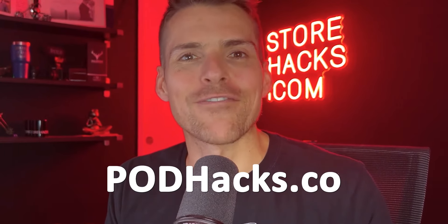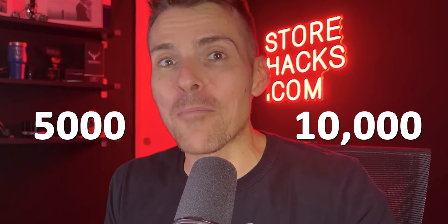I'd love to invite you to join POD Hacks, my coaching program for print on demand. Inside, I'm giving you the step-by-step blueprint to creating a 5,000 to 10,000 dollar per month print on demand business in as little as two hours a day. If that sounds good, hit the first link in the description below, watch the free training, and book a call with me and my team.